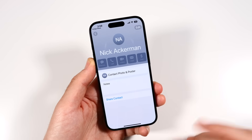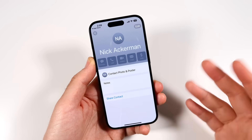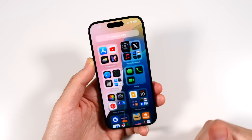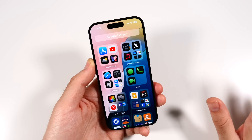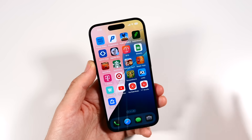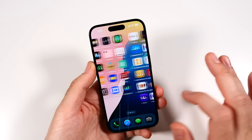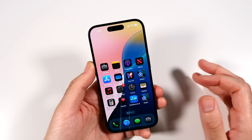With Contacts, you'll now have the ability to control whether certain apps can see your contacts info. Not a ton changing, but blocking certain apps from accessing your contacts is a nice security improvement in iOS 18.